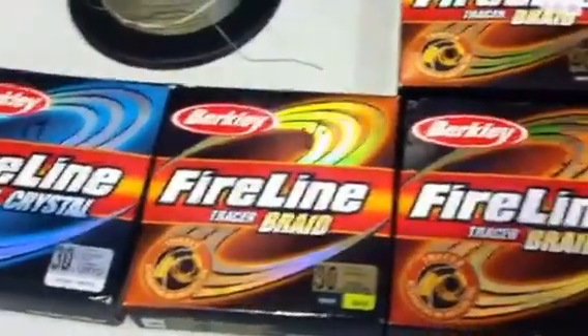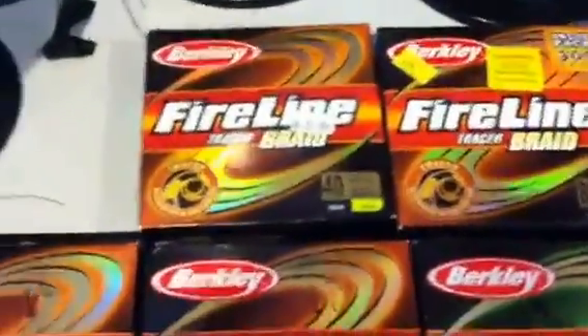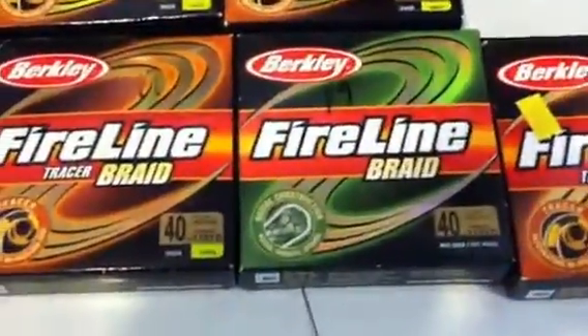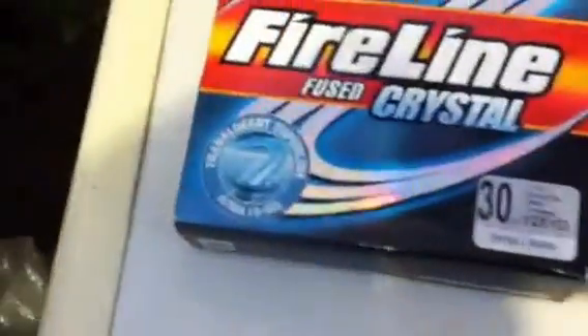Fireline is 15% off also. We have Fireline braid in 110-yard spools and in 300-yard spools. We have it in Tracer and in Natural. Tracer is an alternating high-vis or low-vis. Then we have the crystal, fused crystal in 30-pound tests.